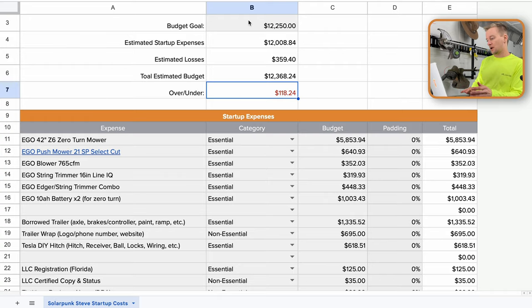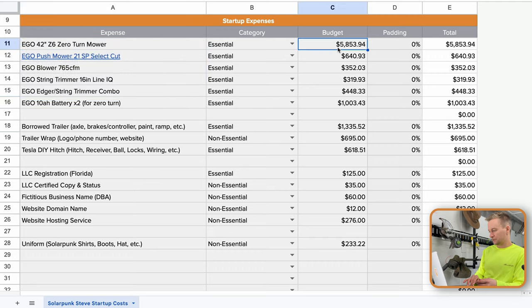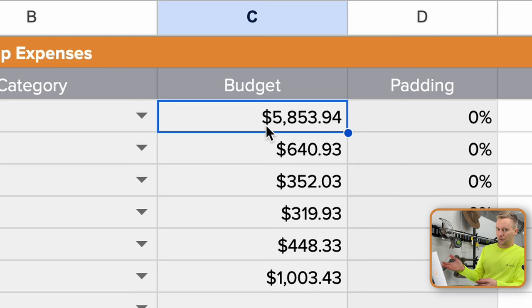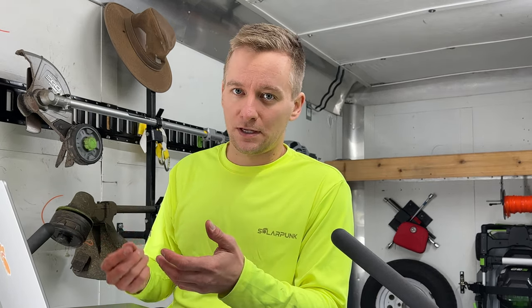Okay, let's have a look at my actual spend. Right at the top, the budget goal of $12,250 came from that coffee shop estimate. The total actual spend was $12,368.24 — I added up all my receipts to get that, putting me $118 over. You'll notice the mower is not $5,500, and that's because I did not add sales tax to my estimate, which in Florida is 7%. I knew there would be sales tax, but I should have included it because when you're spending thousands of dollars, just a couple percent adds up pretty quick.